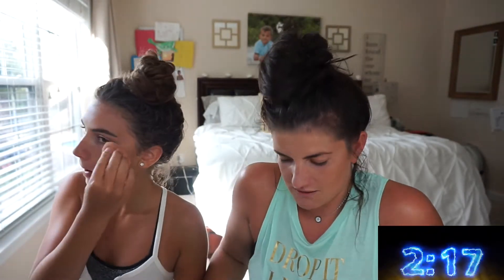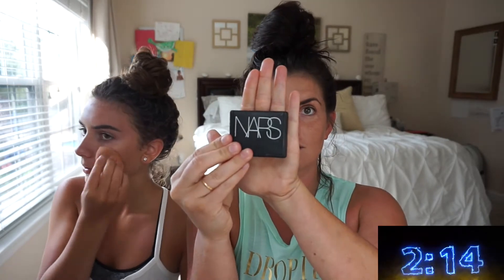Now I'm doing mascara and we have two minutes and 15 seconds left. I'm gonna use my NARS mascara - I won't say the full name because it's inappropriate, but it's really good. This is a really good brush tube for highlight too. I feel like I look too done up for the gym. Now I'm using her Laura Geller highlight - I really like it, I have to go buy it. My eyelash curler is from Forever 21.